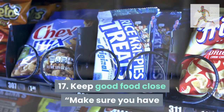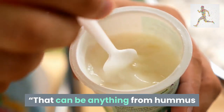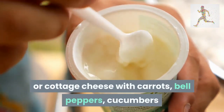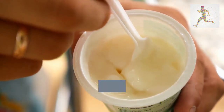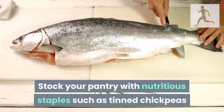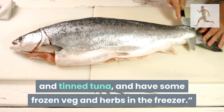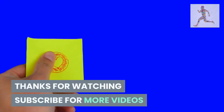Tip 17: keep good food close. Make sure you have healthy snacks available, says Therner. That can be anything from hummus or cottage cheese with carrots, bell peppers, cucumbers, or celery, to a hard-boiled egg and a whole-grain cracker, or some Greek yogurt with fresh berries. Stock your pantry with nutritious staples such as tinned chickpeas and tinned tuna, and have some frozen veg and herbs in the freezer. Thanks for watching — subscribe for more videos.